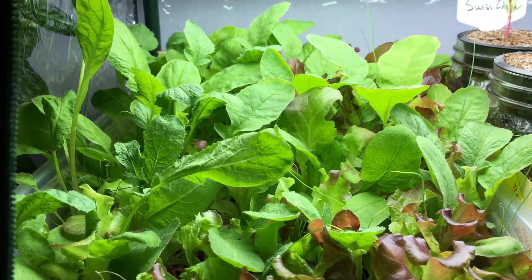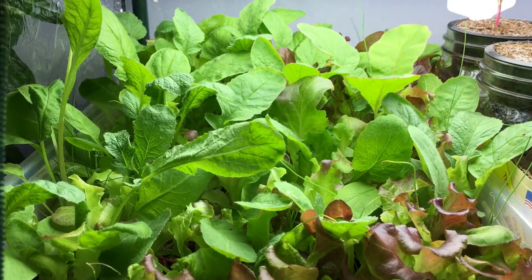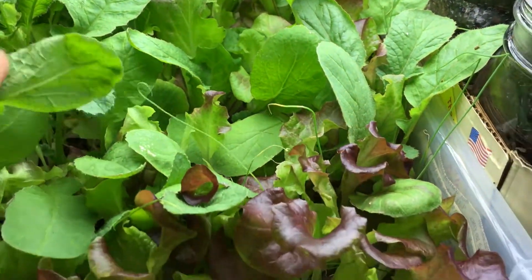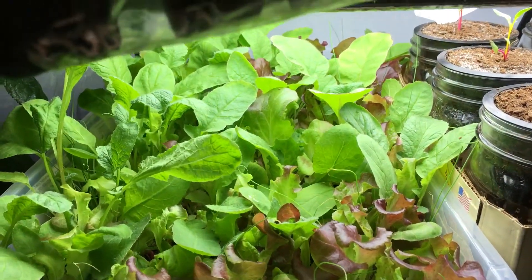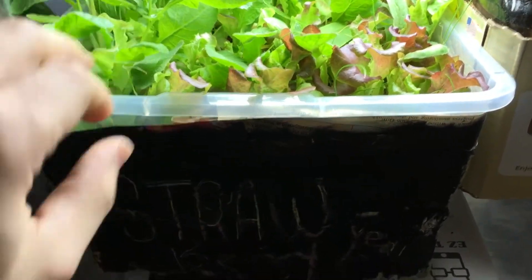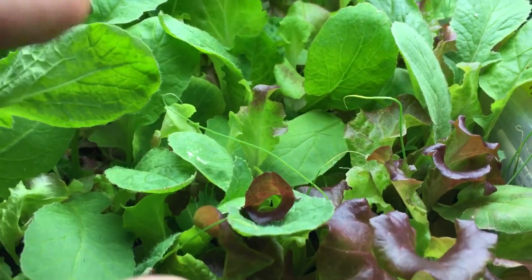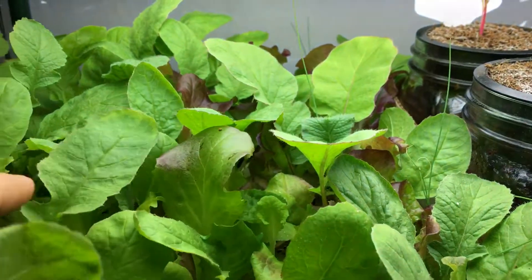Hey everyone, welcome back to my garden. I have another update for you with the indoor grow bed. Today is day 37 and it's been exactly one week since my last update. Look at how beautiful this little garden looks — it's a small container, about 16 by 11 by 7, and look at the beautiful progress we have on day 37. Look at how big and lush everything looks.